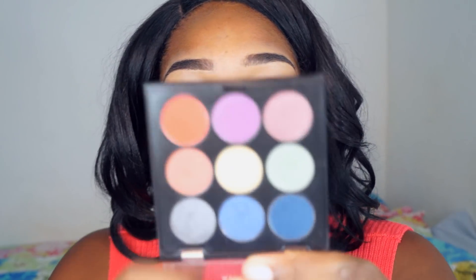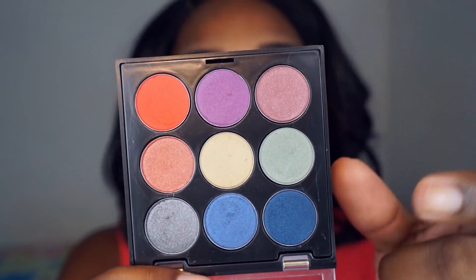Fiz minha sobrancelha rapidinho e apliquei corretivo em toda a pálpebra móvel. Eu não tenho nenhum corretivo da Zanf. Essa maquiagem vai ser focada nos olhos — a sombra e o batom. Vamos começar um esfumado. Essa paleta tem cores maravilhosas. Esse vermelho aqui, eu achei maravilhoso — o vermelho e esse azul. Vou começar com esse vermelho no fundo do côncavo.